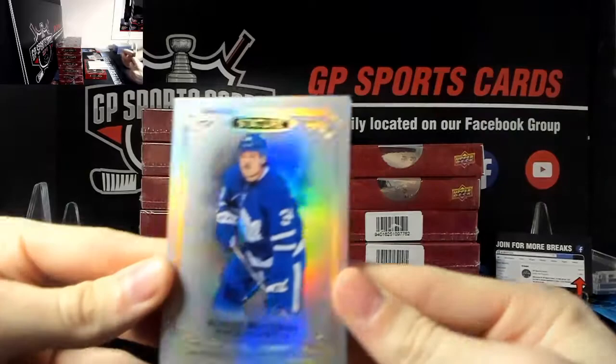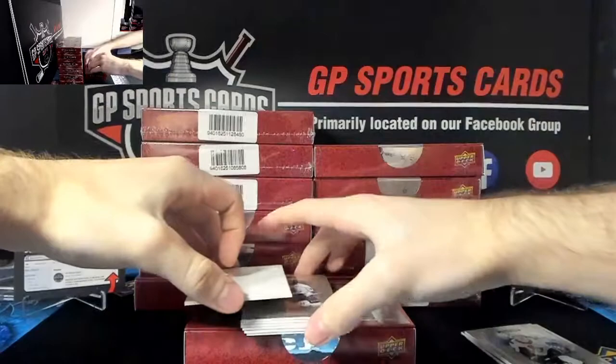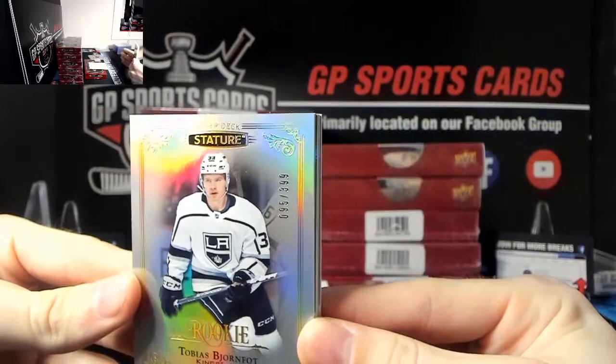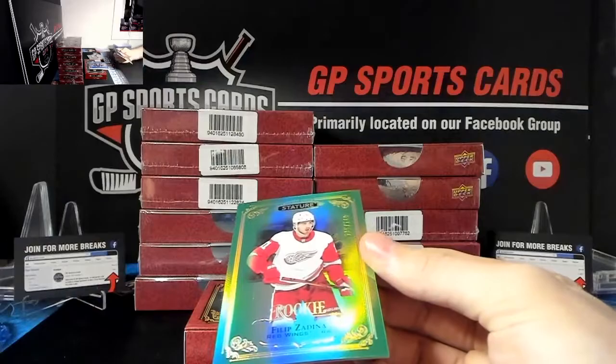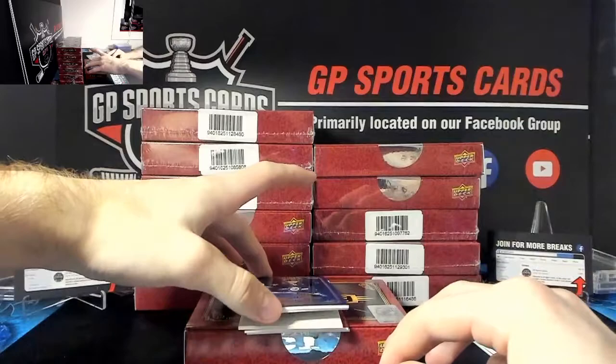Very nice base to start us off - Austin Matthews base, and another base behind that, Brady Kachuk, Ottawa. We've got a nice one here - Tobias Bajornfort rookie out of 399. And wow, very nice - Philip Zadina for the Detroit Red Wings out of 149, rookie. You're going to sleeve that one - that is very nice, Philip Zadina Red Wings rookie.